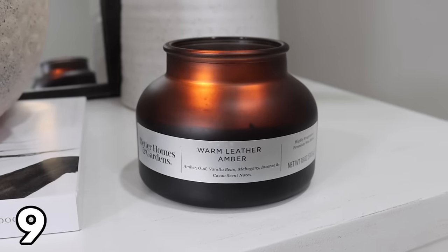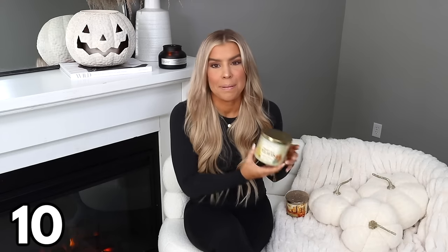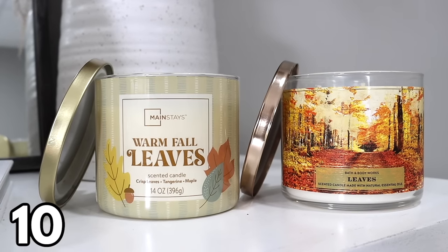Another one of my favorite things from Walmart are their candles. You've probably noticed this Better Homes and Gardens candle burning in the background — this is probably my 10th time buying it. I also really love Mainstays candles; they're a great bargain and every season they come out with new scents. I recently picked up this one called Warm Fall Leaves, and here's a little secret — it smells very similar to the Leaves candle from Bath and Body Works. Is that a coincidence given the name? You decide. But if you're a fan of Leaves by Bath and Body Works, definitely pick this up — you could save a lot of money.